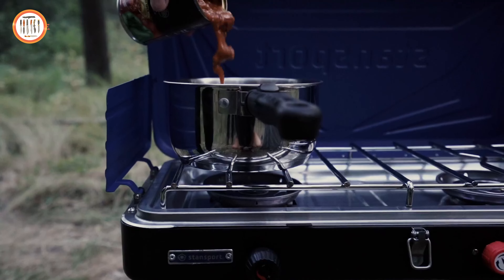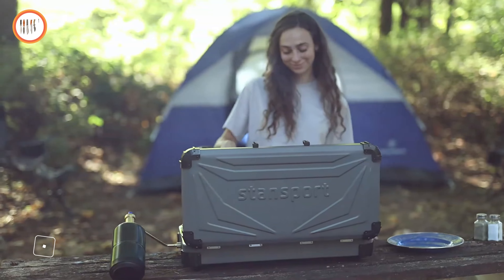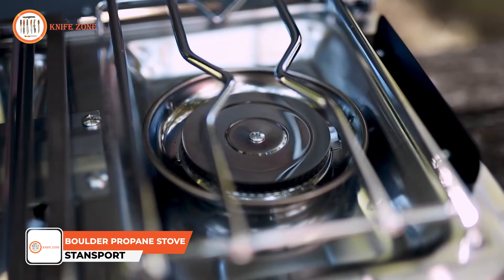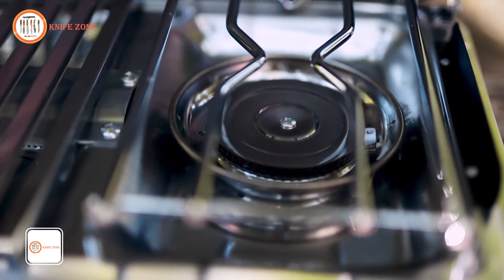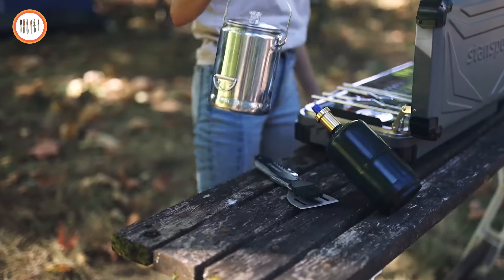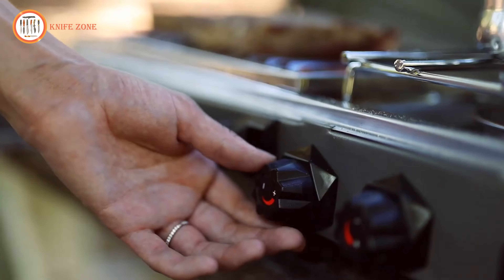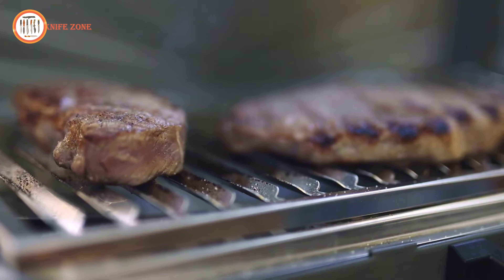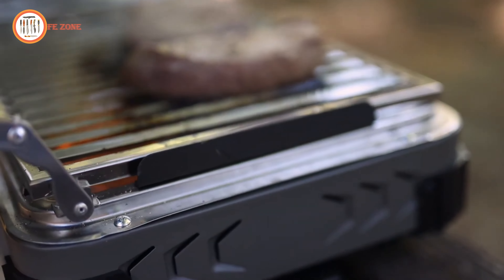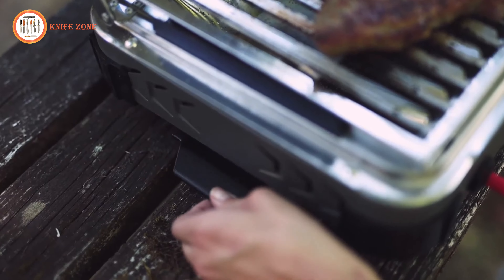A dependable and potent solution is necessary for effective meal preparation when cooking outside. The Stansport Boulder Series Propane Stove is designed to meet that need, offering 25,000 BTUs of cooking power on its stainless steel burner and an additional 8,000 BTUs on the grill. Perfect for versatile cooking, this two-burner stove features piezo igniters for matchless lighting, and each burner operates independently, allowing you to simmer sauces while grilling at the same time. Its low-profile windscreen protects the flames on breezy days.